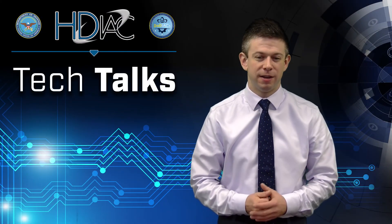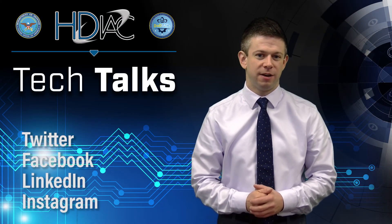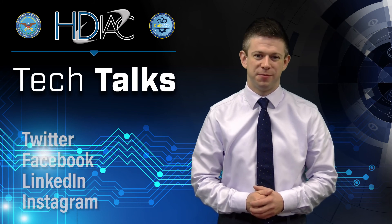Thanks for joining us today, and don't forget to check out hdiac.org and follow us on social media.